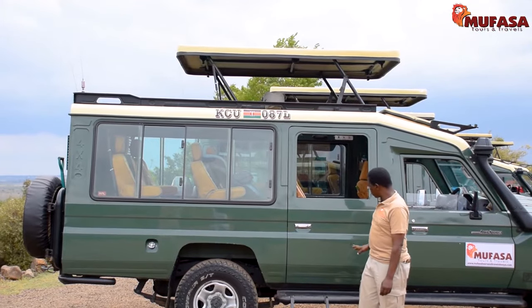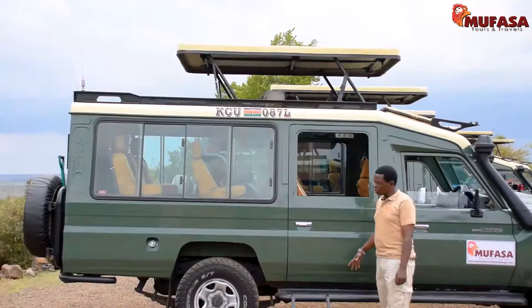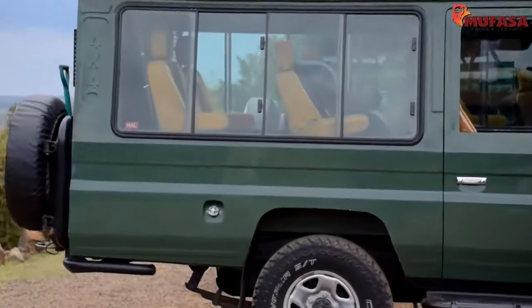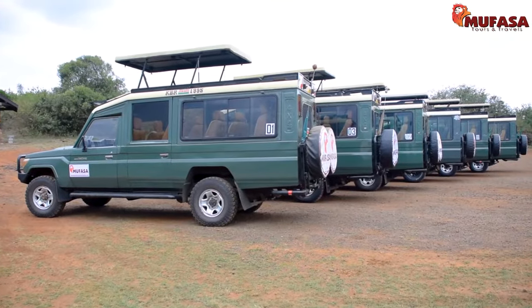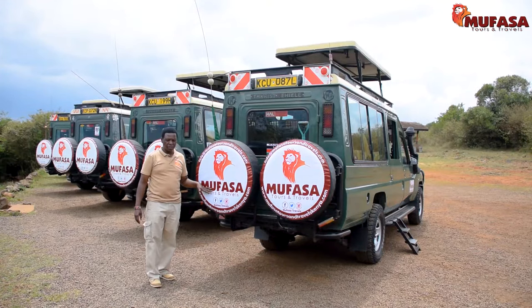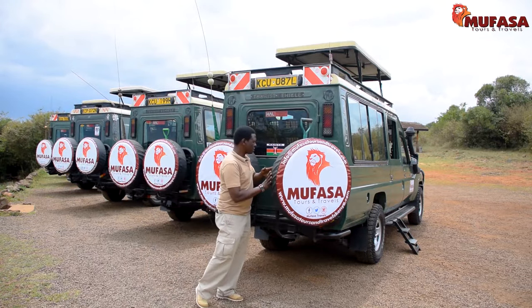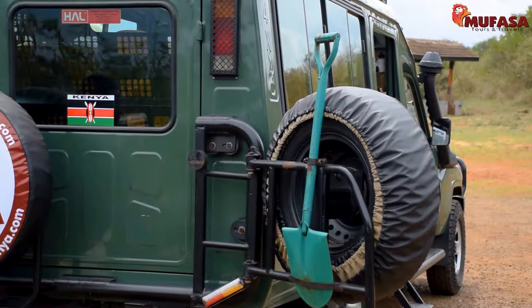The vehicles come with two diesel tanks, each taking 90 litres — that's 180 litres total, which can take us approximately 1,300 kilometres without needing to refuel. Each vehicle comes equipped with an extra spare wheel at the back in case of a tyre change or replacement, and also a shovel to help with digging in case of getting stuck in the wild.